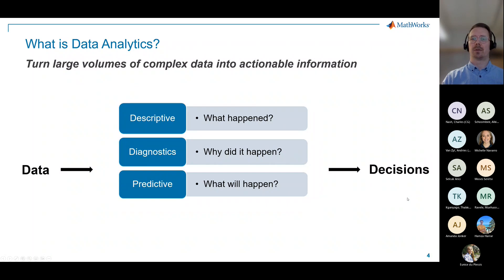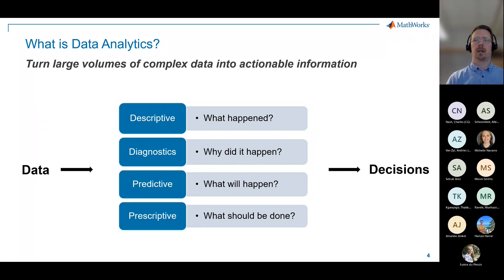Predictive analytics could be something like estimating when a piece of machinery might fail — basically how much longer can we operate it. And then we have prescriptive analytics, which answers what should be done when we know what might happen. This is typically an optimization problem. For example, if you're operating power plants, prescriptive analytics would optimize their running to minimize cost while still producing enough energy.